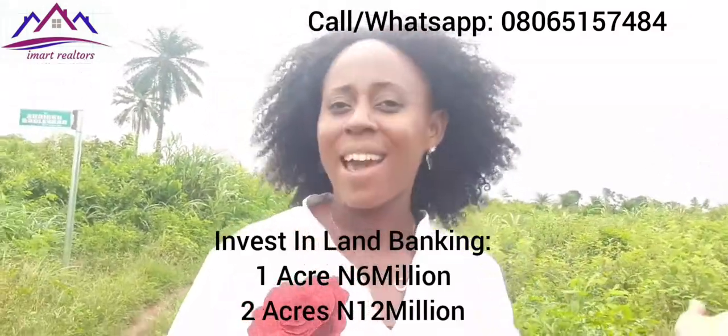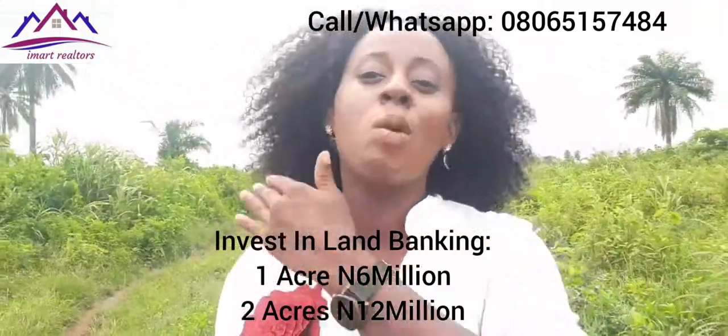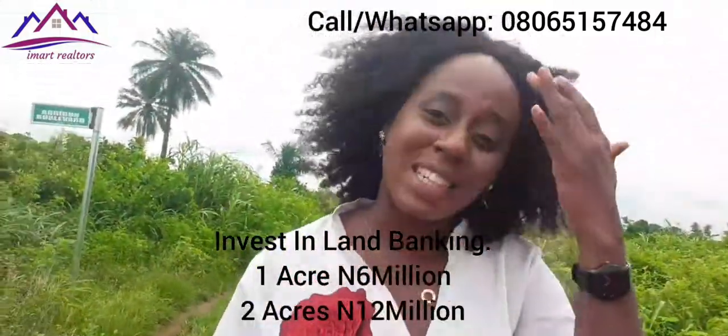I'm not expecting you to get just one plot here — get an acre, get two acres. Very soon we will be moving to site, and just like Phase 1, when we move to site the price is not going to remain this way. We are moving to site very, very soon, so this is the best time for you to key in.